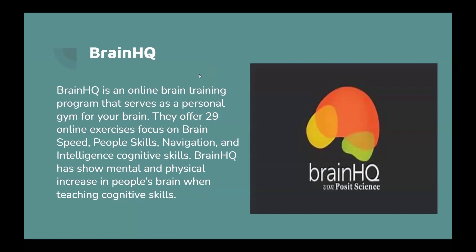Brain HQ is an online brain training program that serves as your personal gym. They offer 29 online exercises that help with your memory, people skills, brain speed, and more. Brain HQ has shown mental and physical increases in people's brain function when teaching cognitive skills.